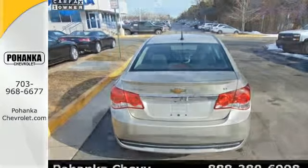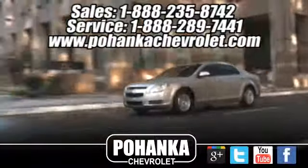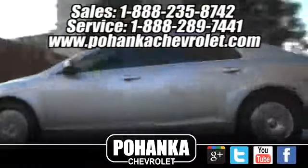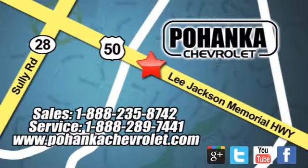This Cruze goes far beyond expectations. See it for yourself today. Ohenka Chevrolet is a great place to buy a car. We're conveniently located at 13915 Lee Jackson Memorial Highway, Route 50 in Chantilly.